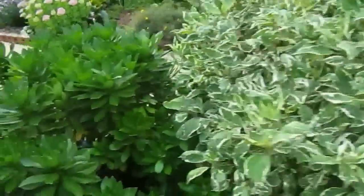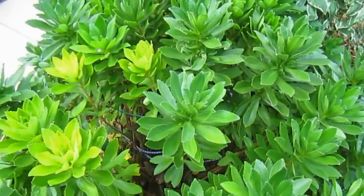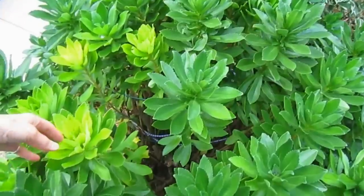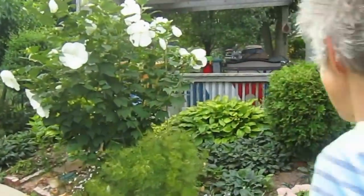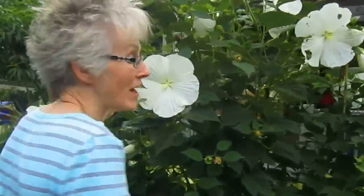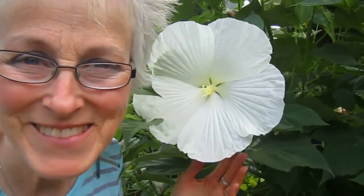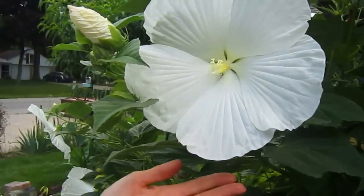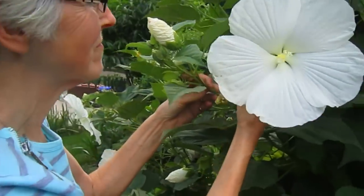This is the Montauk daisy, which will have its flowers — the very last blooming flower in the garden. It's in the chrysanthemum family. I don't know why these few here are turning yellow, but that's what they want to do. How about the giants behind you? Put your head kind of next to it so people get the scale — that one's even farther back, and it's really larger than your face. That's amazing.